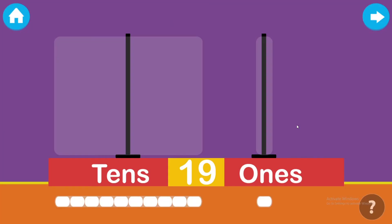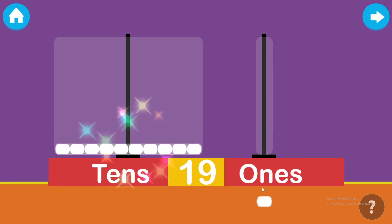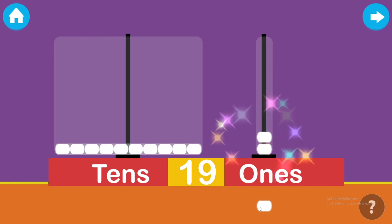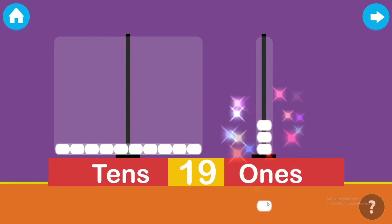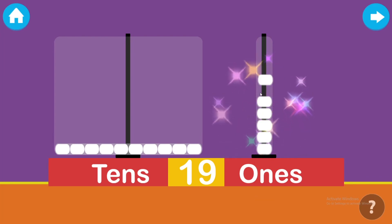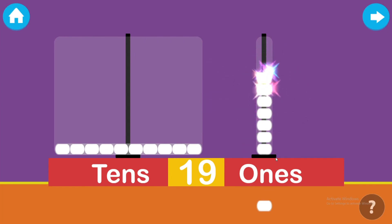Drag the beads to make the given number. Thank you. Thank you. Bravo!